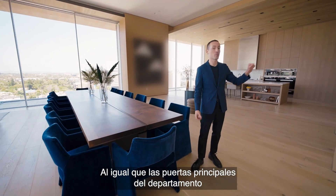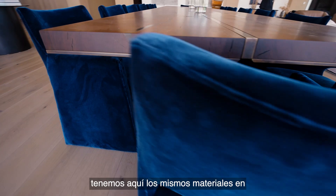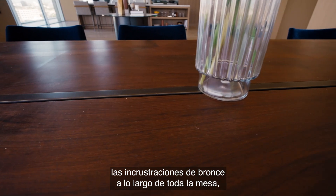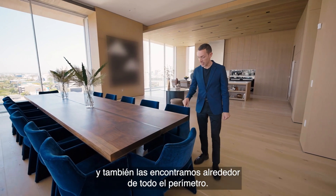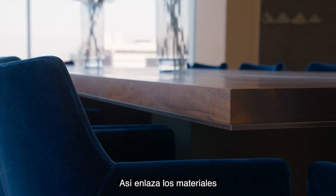As with the custom apartment entry doors designed by the building's architect Tom Kundig, we have here the same materiality — a bronze inlay throughout the entire length of the table that you'll find on those handles. It's done by 12th Avenue Iron and featured around the entire perimeter, so it really marries the materials of the building with the furniture inside.